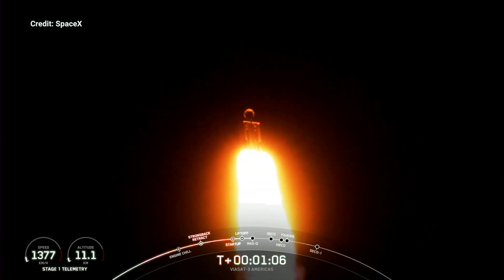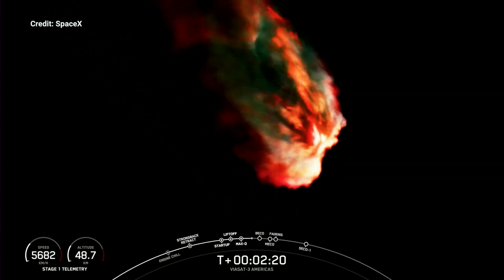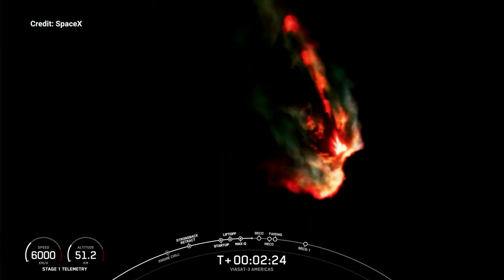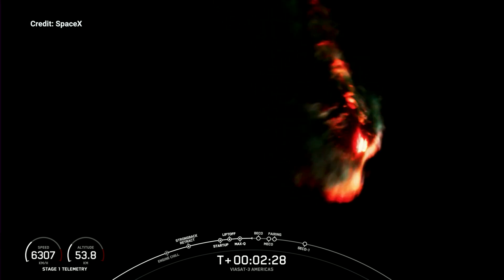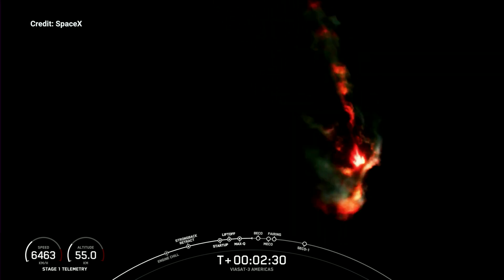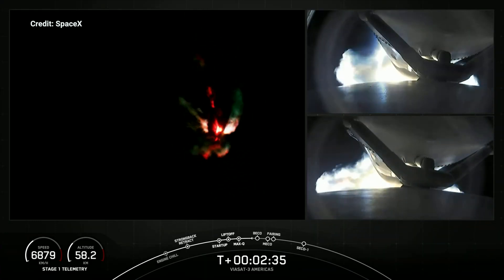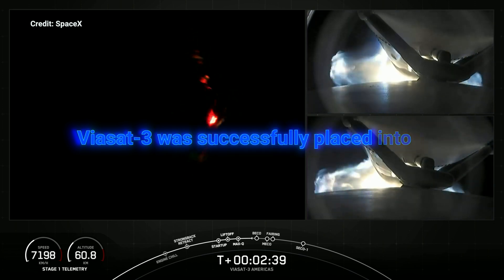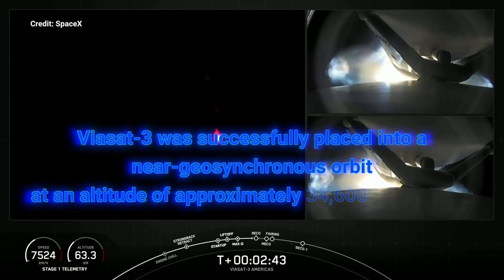Max-Q. Coming up in just under a minute will be BECO — booster engine cutoff — where we will shut down the engines on the side boosters and separate them from the center core. As a reminder, we are not landing our side boosters or center core today due to performance requirements on this mission. You can see on your right-hand screen the separation mechanisms from the center core to the side boosters.